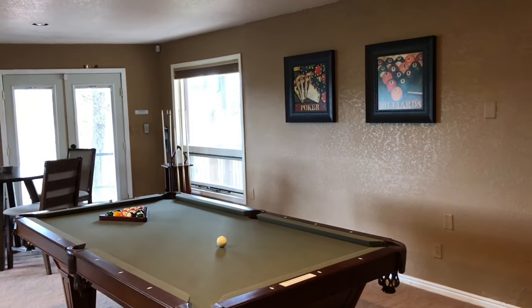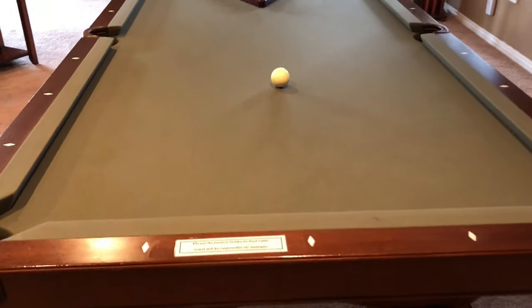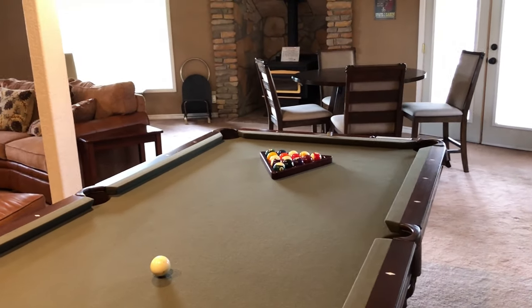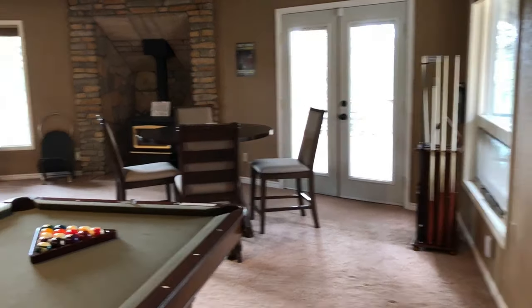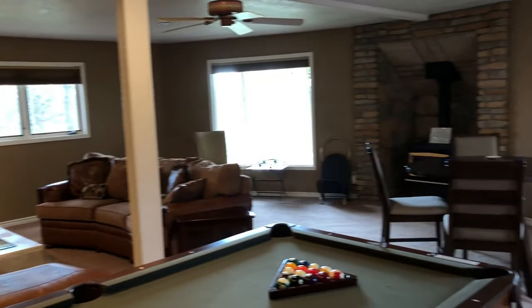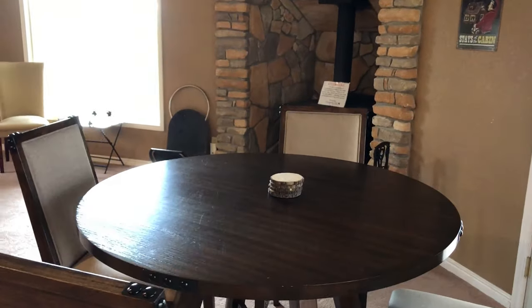Now we're in the downstairs. Just a few tips: the pool table should be covered when you arrive — fold the cover and place it underneath the pool table while using it, and make sure you clean it up and put things back when you're finished. This is a great place to hang out. People can watch TV, and when it's colder you can use the wood-burning fireplace. There's also a nice table for playing cards or other games for four people.